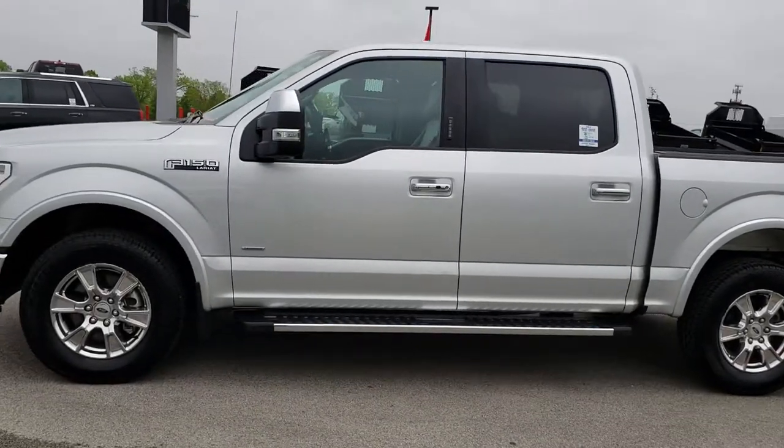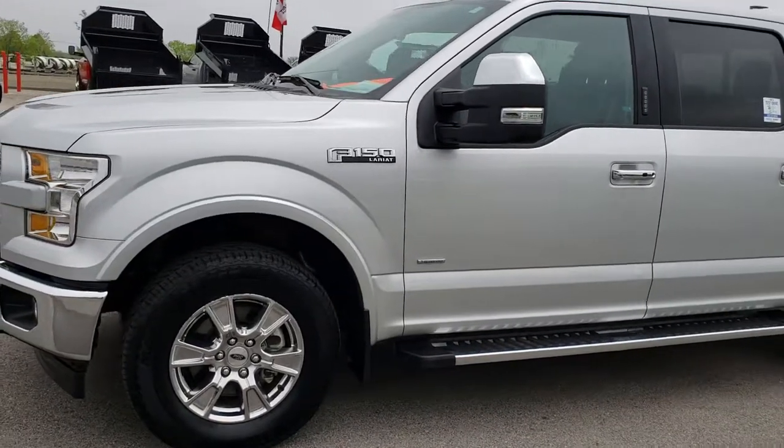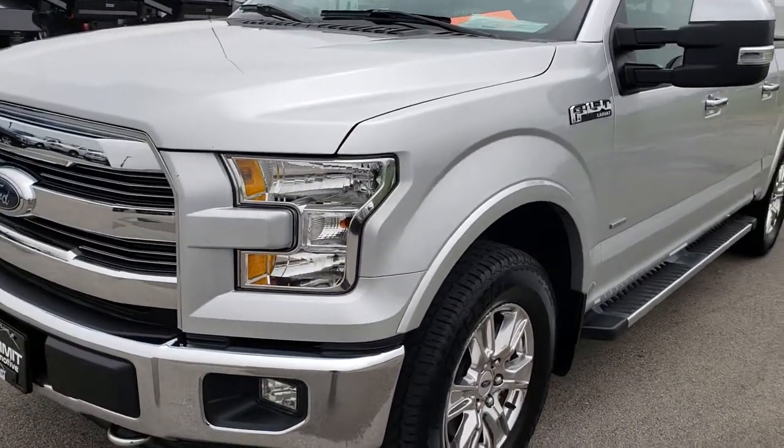This is stock number 9518. We are here at Summit Automotive in Fond du Lac, Wisconsin, your new and used light duty truck headquarters. Remember, we are the guys with the trucks on 41.